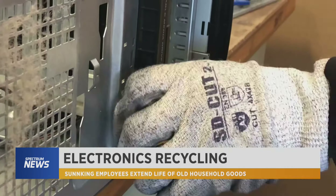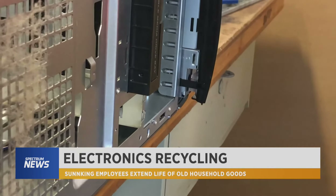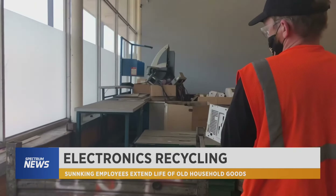After Christopher disassembles computers, each part is recycled. Glass, metals, and plastic can be reused down the road.